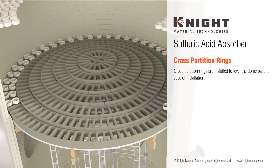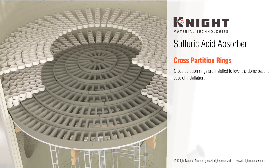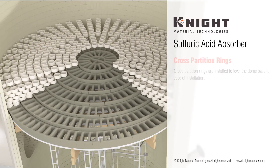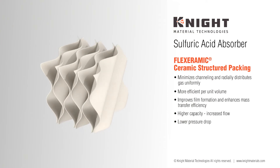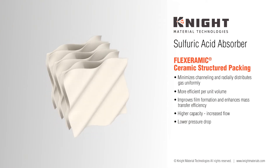Cross-partition rings are installed on top of each dome step to level the area required to place the Flexeramics Ceramics Structured Packing upon. Flexeramics Ceramics Structured Packing is then installed, which greatly reduces pressure drop and avoids channeling of both liquid and vapor.